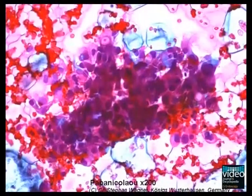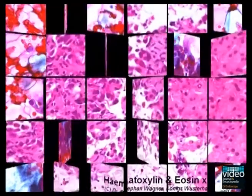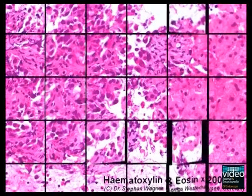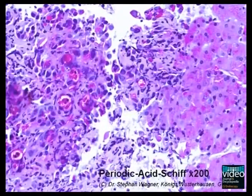Semi-liquid material is smeared onto glass slides and small tissue cores are fixed in formalin solution. Both cytological and histological examinations give evidence of metastasis of a poorly differentiated adenocarcinoma. Periodic acid-Schiff staining finally depicts the malignant infiltration of liver tissue. Pre-therapeutic tumor stage therefore is cT4, cN1, PM1.